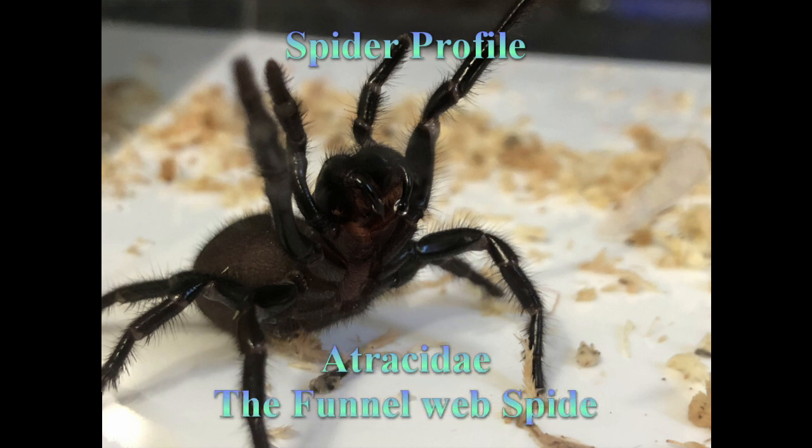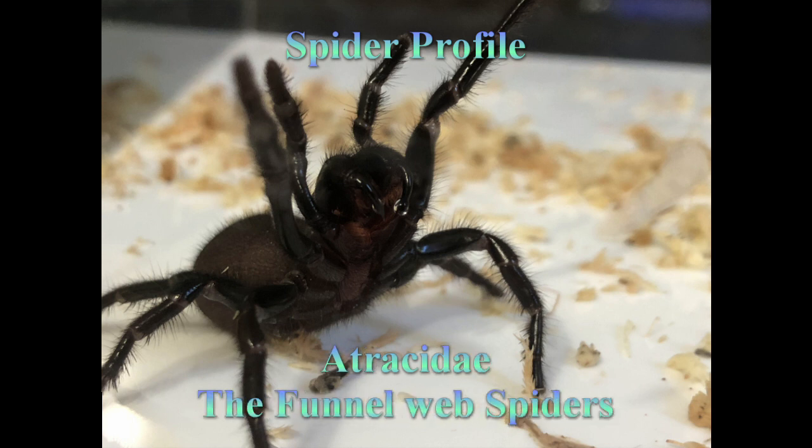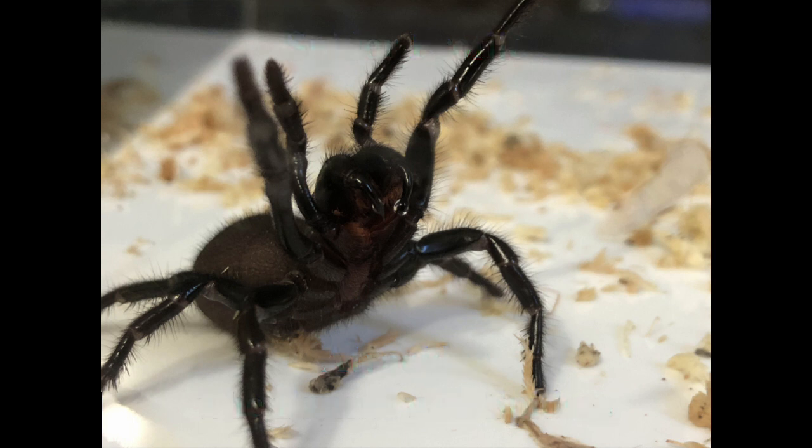As of 2018, funnelwebs are classified within their own family called Atracidae. In this image is a female Atrax robustus, the Sydney funnelweb.